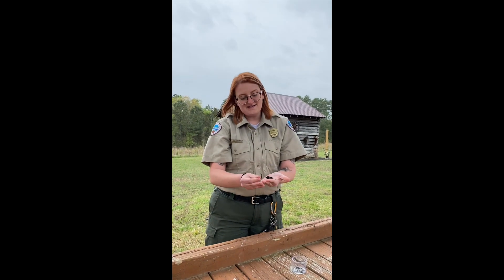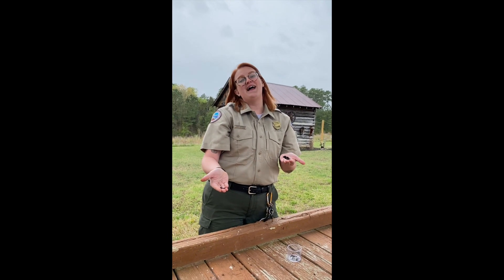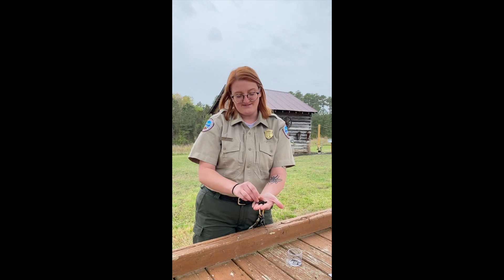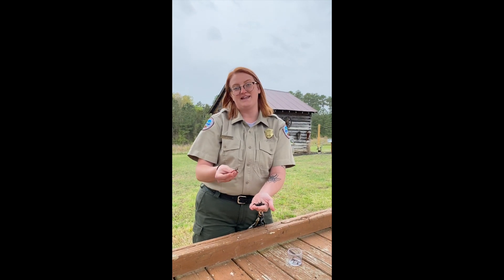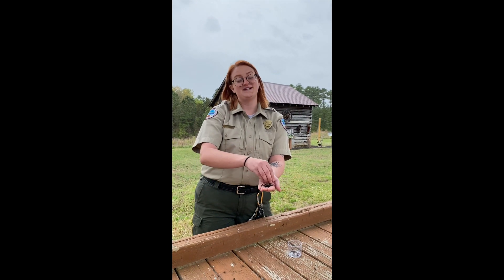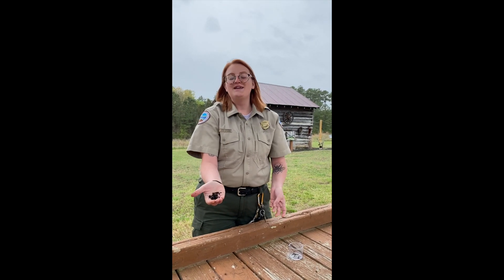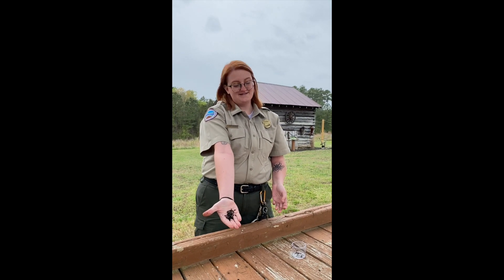These guys don't have any arms, they don't have any legs, and they also don't have any eyes. Some fun facts about these guys: in one acre of land there can be over a million earthworms — that's pretty wild. And also they can eat their weight in food every day. These guys can really eat.